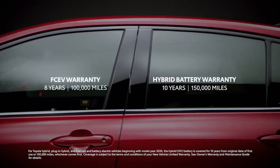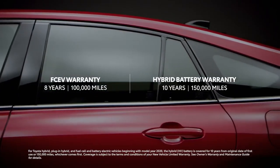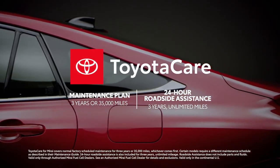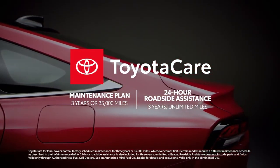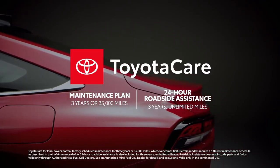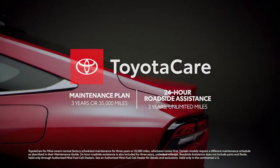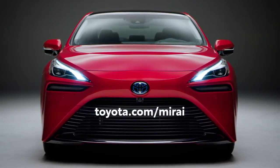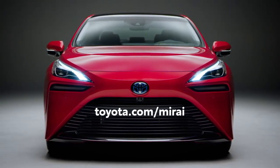Toyota's enhanced 10-year, 150,000-mile hybrid battery warranty, as well as an enhanced 3-year, 35,000-mile ToyotaCare no-cost maintenance plan with roadside assistance for three years and unlimited mileage — and Mirai makes it easy to change the world for the better. Head over to Toyota.com to learn more.